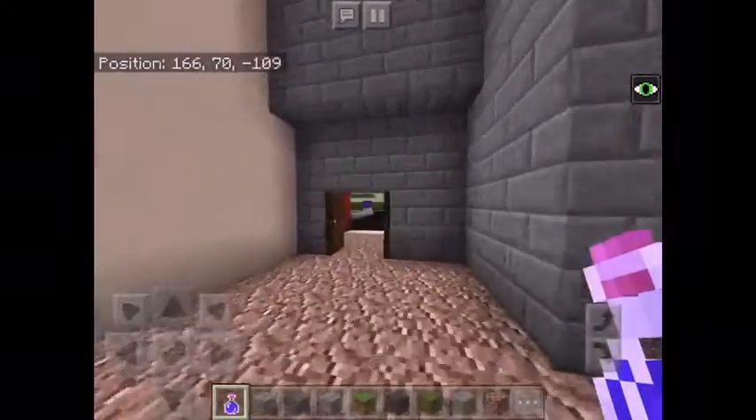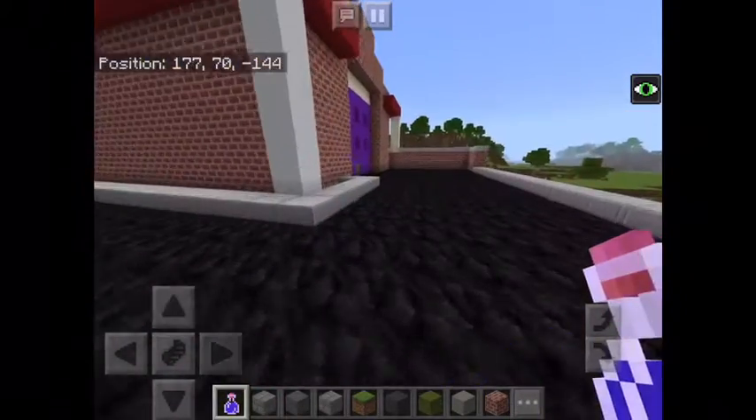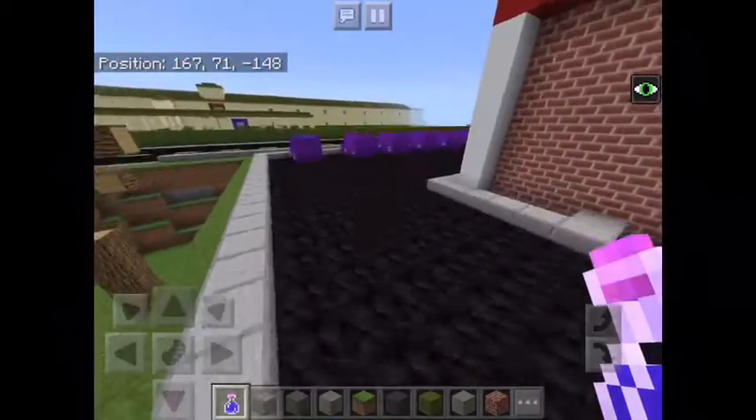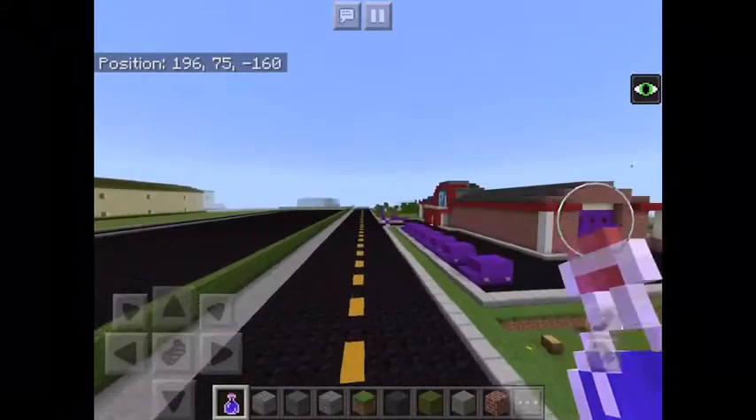I still gotta do some work on that — one more ball game will finish it, I believe. And there's the doors. I might use command blocks to open it, but there you see all the yeah.